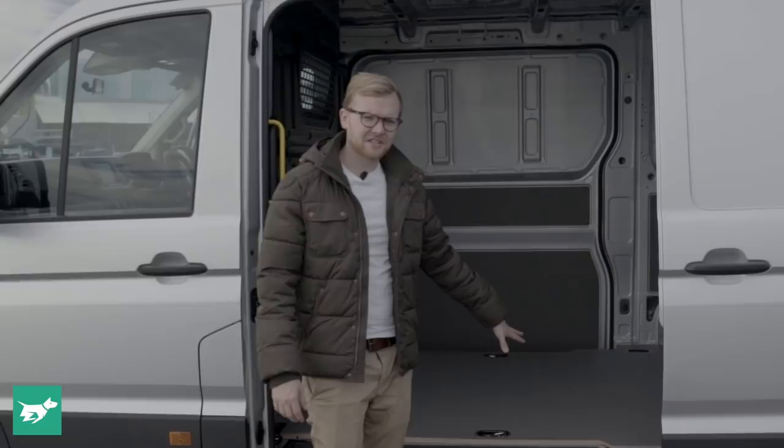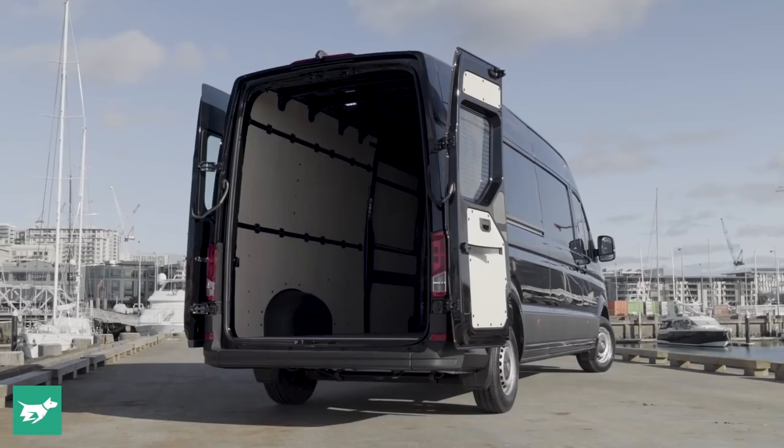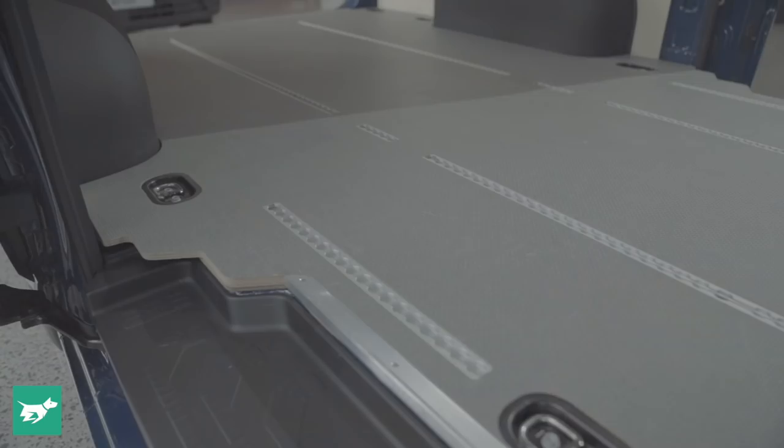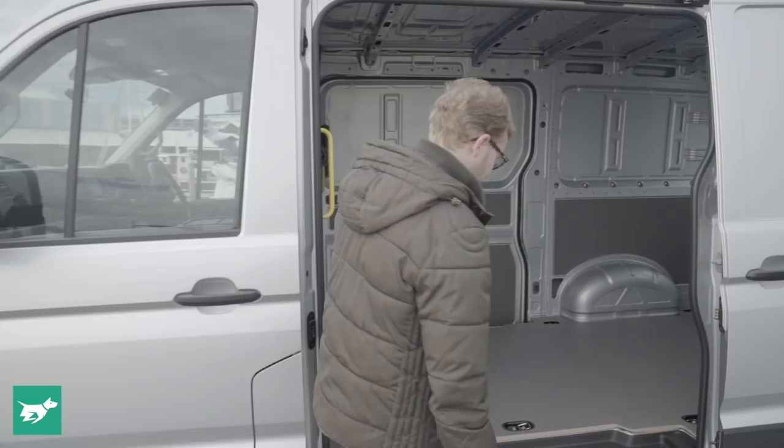This is the first time front-wheel drive has been available in the Crafter, and what that's let Volkswagen do is get the access height down by 100mm. That 100mm difference in height means it's a nice, easy step into the back of the Crafter.